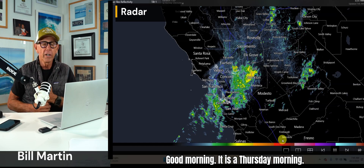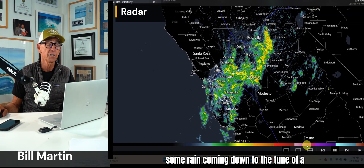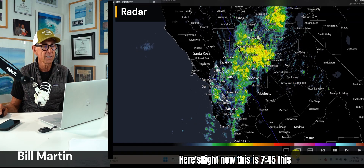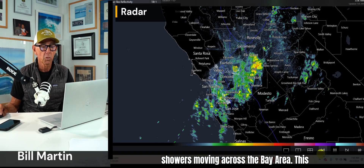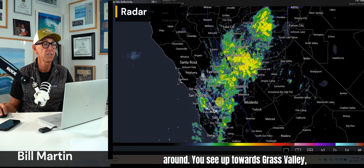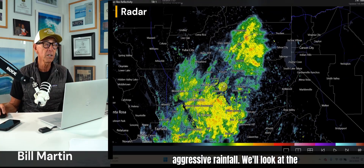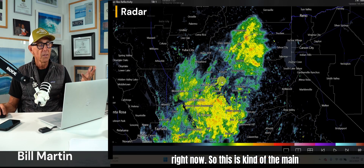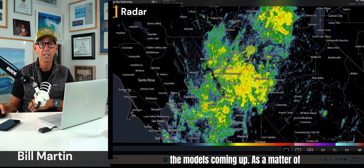Good morning. It is a Thursday morning. We have scattered showers in the area, some rain coming down to the tune of a quarter of an inch, even a half an inch. Here's right now — this is 7:45 this morning and you can see the scattered showers moving across the Bay Area. This is the current image and I can move it around. So this is kind of the main action for today and you'll see that in the models coming up.